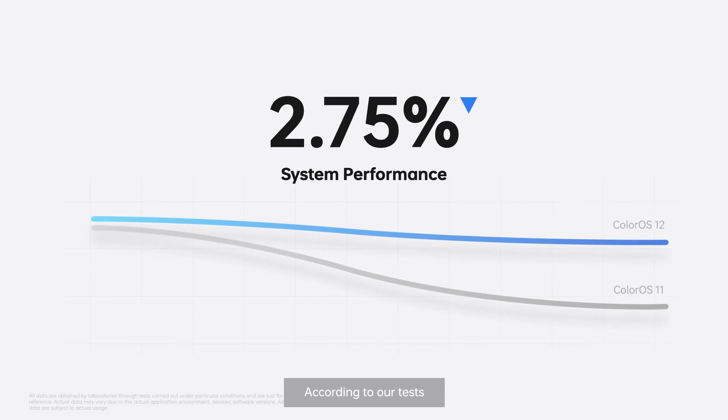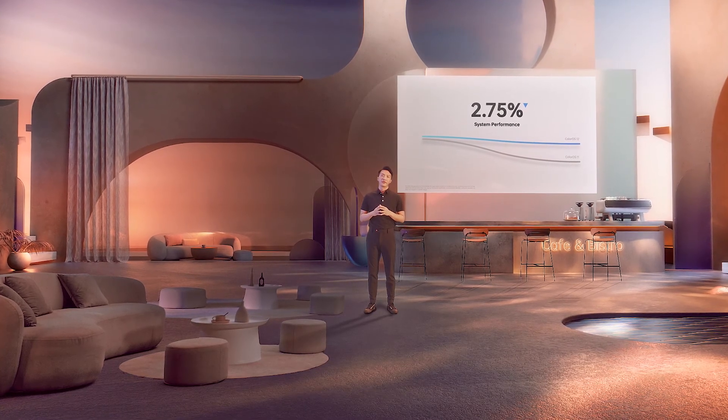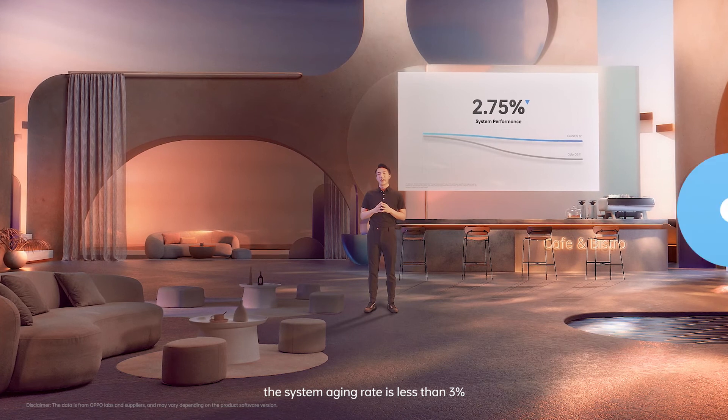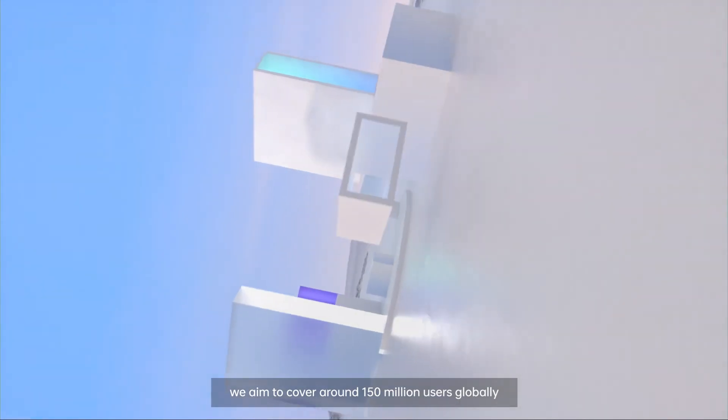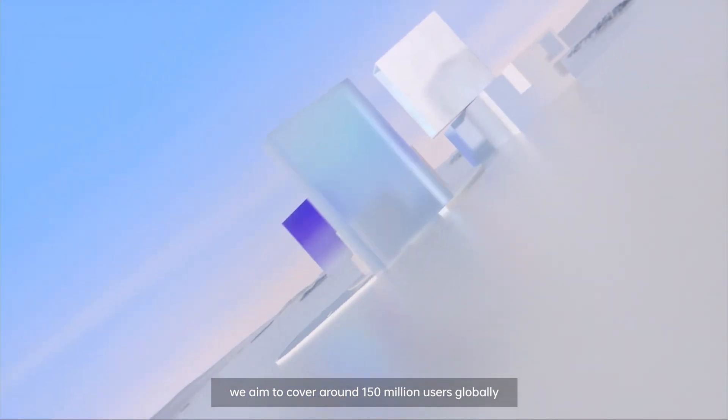According to our test, after 3 years of daily usage, the system aging rate is less than 3%. For the rollout of ColorOS 12, we aim to cover around 150 million users globally.